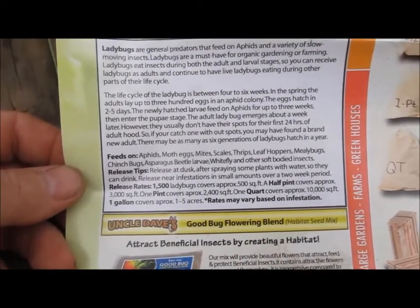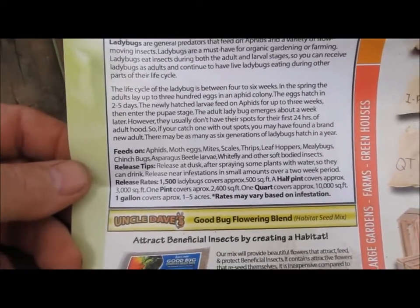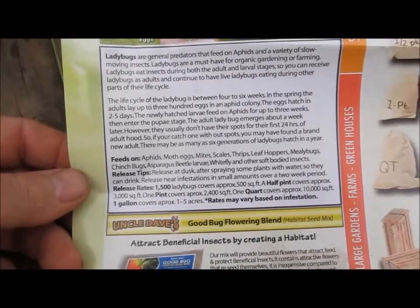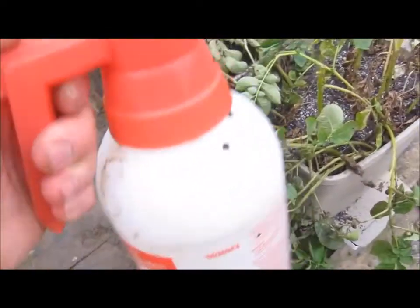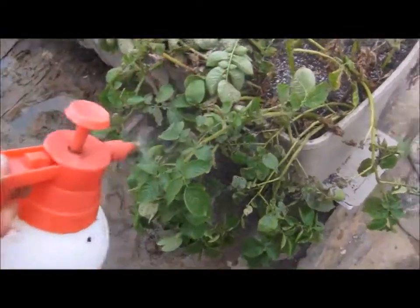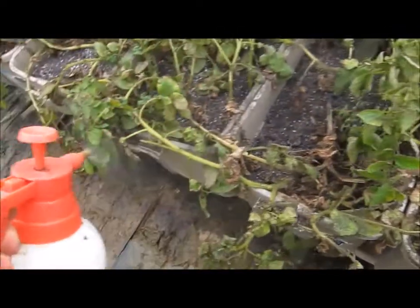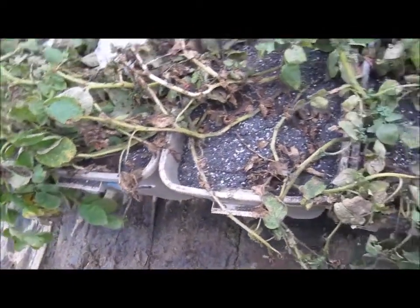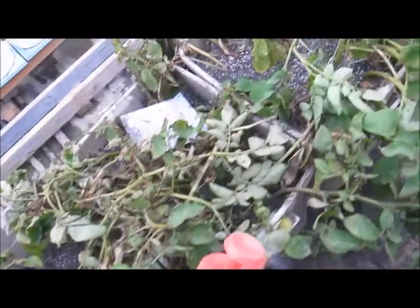It says to release at dusk, but today is a big time overcast day so it's not a big deal. It also says to spray some plants with water so they can drink. I've got my little sprayer — I'll just go along here and put some liquid on these, give them a little something to drink.